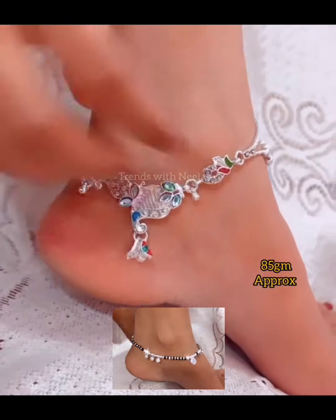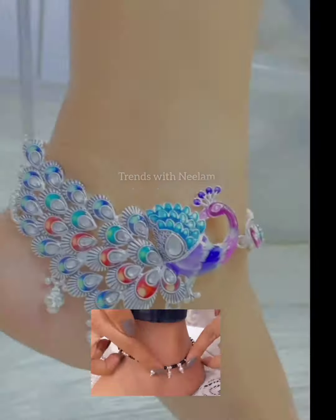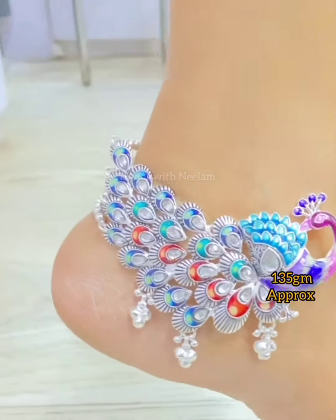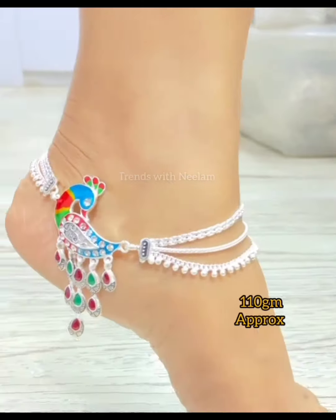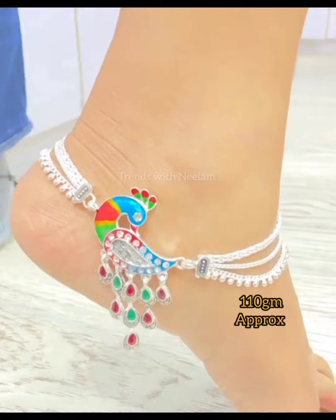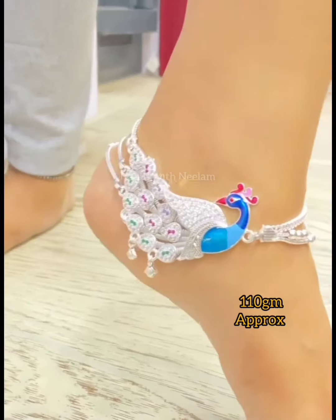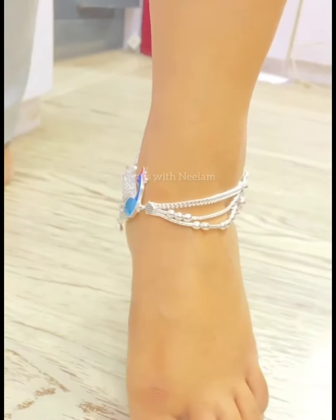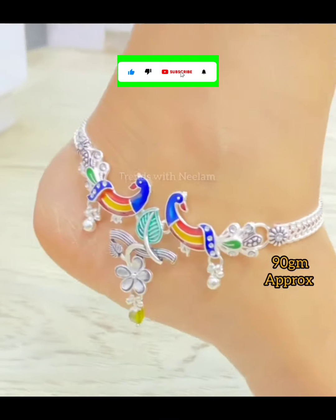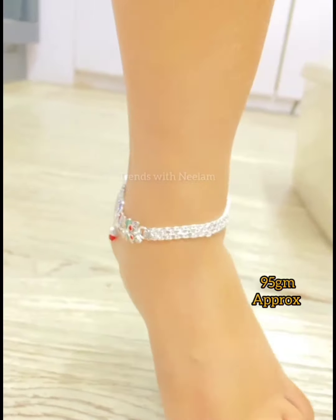Dhaaga Pile and Kada Pile — there are many different styles of pile designs. These are very popular among teenagers and have a lot of style and trending look. If you want to see other Dhaaga Pile designs, you can see them in the last video using the i-button. You can see a lot of beautiful pile designs there, and in this video you will also get the weight and price details.